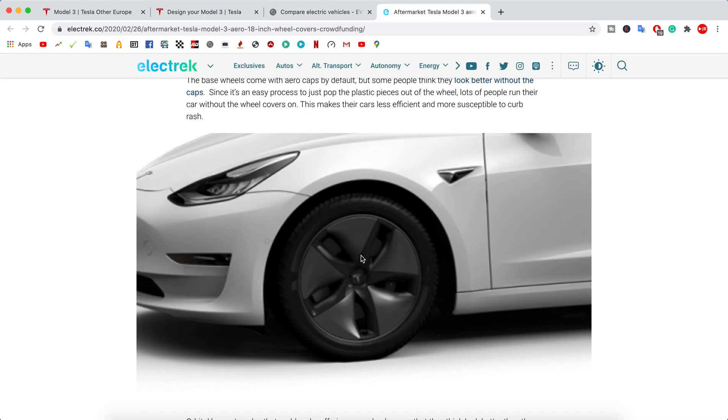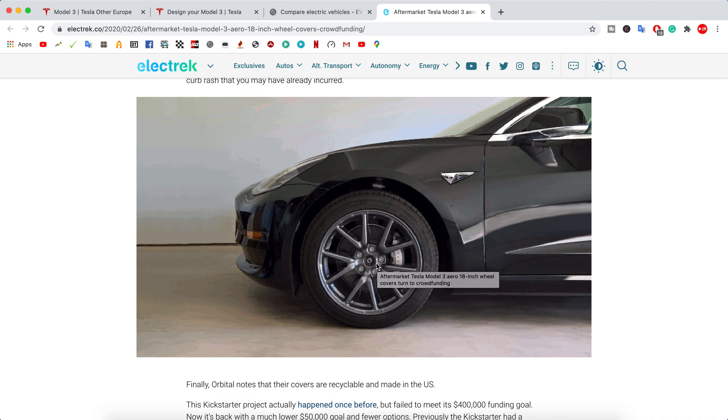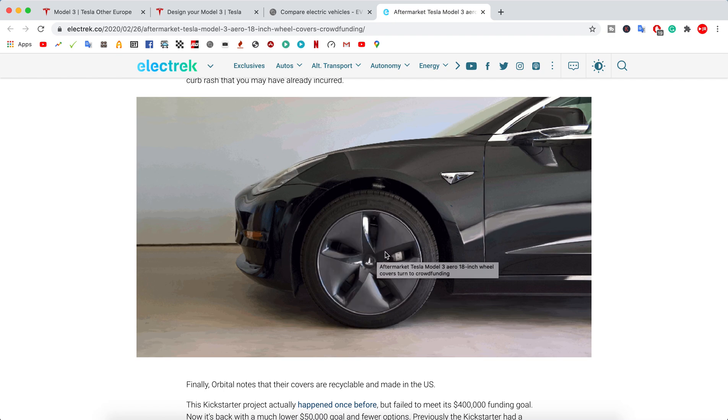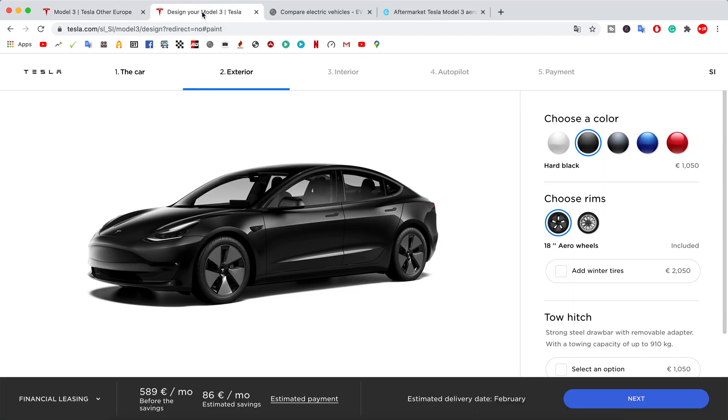Looking at the exterior: these are the new hubcaps. If I open the comparison, the old design was more curved, while the new hubcaps have straight lines — not curved. Opening the alloy wheel comparison — the old design had more rounded edges while the new one has sharper lines.